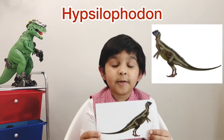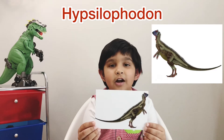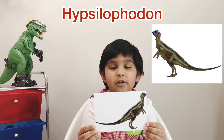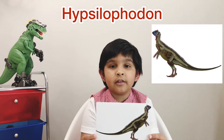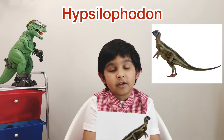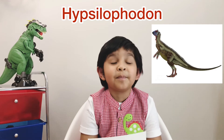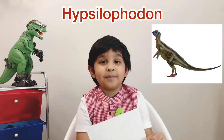This dinosaur is a Hypsilophodon. I'm going to tell you how to pronounce it — Hypsilophodon. This dinosaur was a tiny dinosaur and it lived in the Cretaceous period. You might be thinking this is a carnivore dinosaur, but it's a plant eater, which means it was a herbivore. This dinosaur had a stiff tail, a narrow beak, and large eyes.